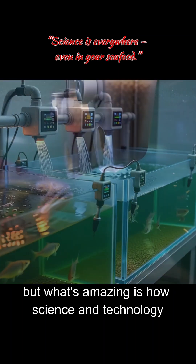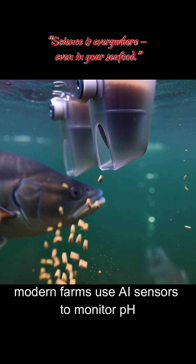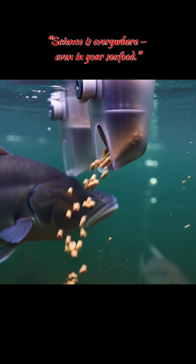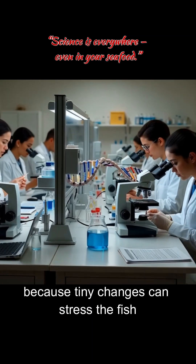What's amazing is how science and technology transformed how we farm them. Modern farms use AI sensors to monitor pH, oxygen, temperature, and salinity, because tiny changes can stress the fish.